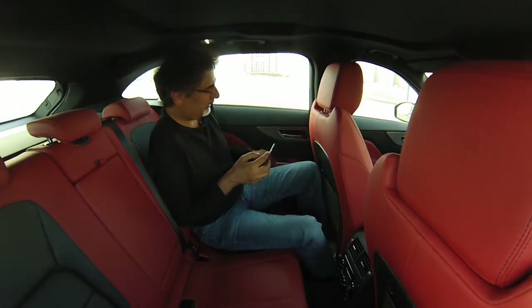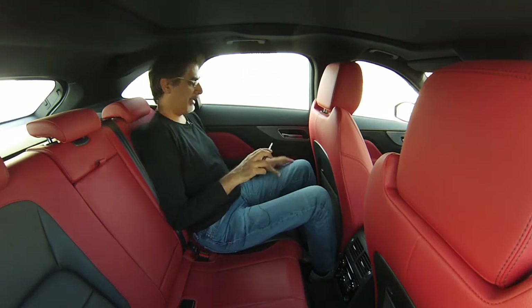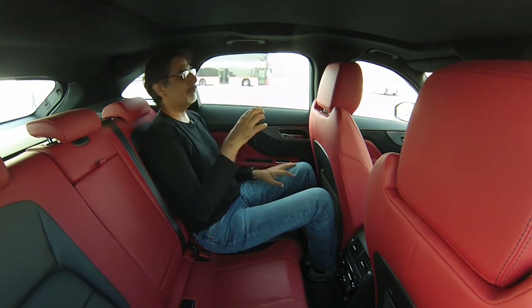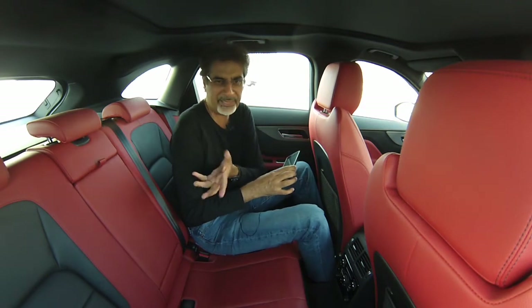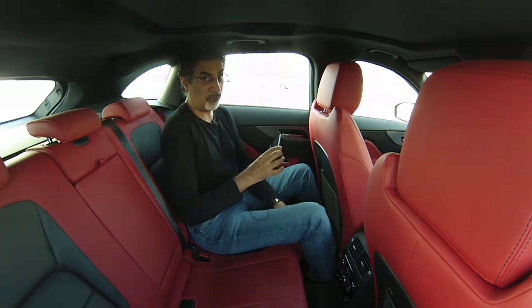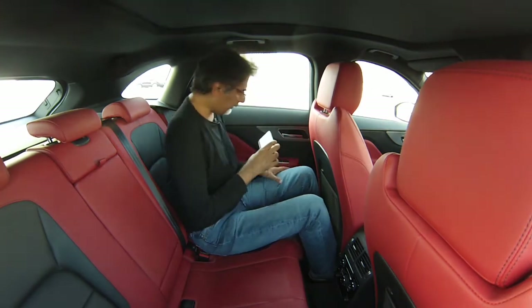Inside the rear cabin — much nicer and serene compared to the heat outside. The seat is set for me at six-foot-two, about 188 centimetres, and there's plenty of space for my feet, no shin issues, and room to spare at the knees. The rear seats have a scooped-out, bucket-style arrangement, which digs into my sides a little — perhaps a touch too scooped — but considering the sporty intent of the car, rear passengers doing a Nürburgring lap might appreciate it.